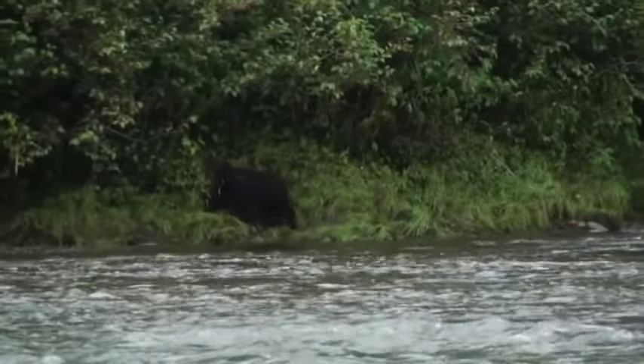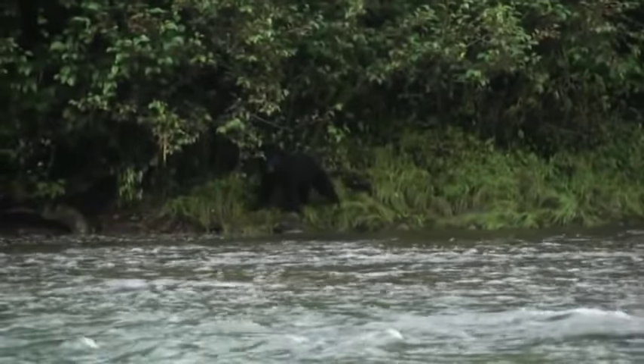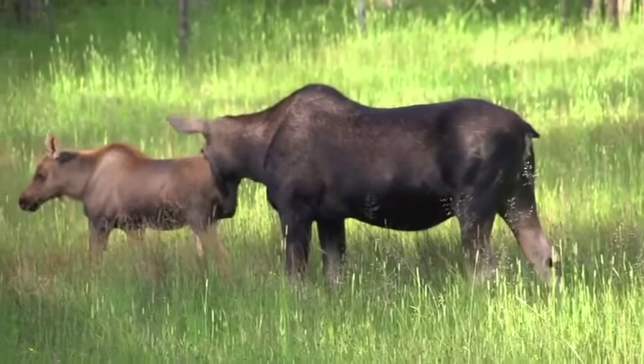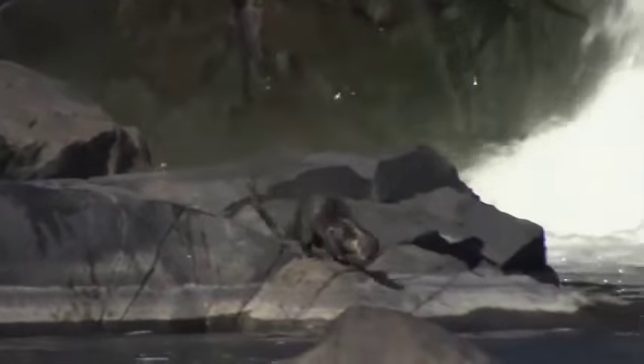We see bears all summer long. Occasionally one will come on the island and we'll just discourage it so it'll leave, to keep the guests safe. But around the shoreline you'll probably see a few bears. We see moose and caribou, maybe a dozen to 15 per summer around the shoreline. And we've got otters, mink, pine marten. The lodge is on an island, so you don't see much of that stuff right here — it's usually when you're fishing around the shore that you'll see those things.